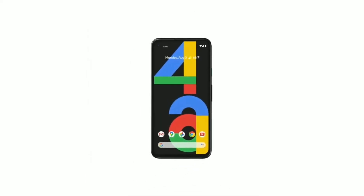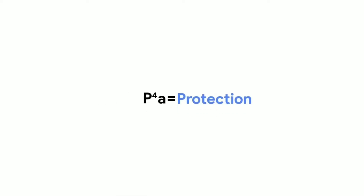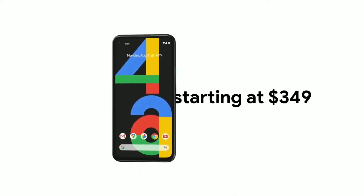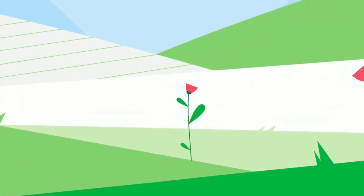Introducing the new Pixel 4a — it's our most helpful phone yet. Here's the formula for making a successful Pixel 4a sale: firstly, a helpful price. It's an amazing deal.